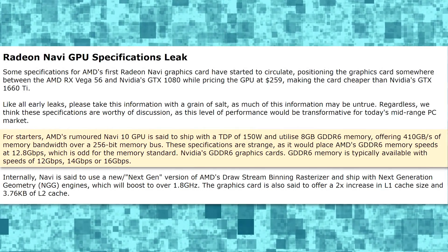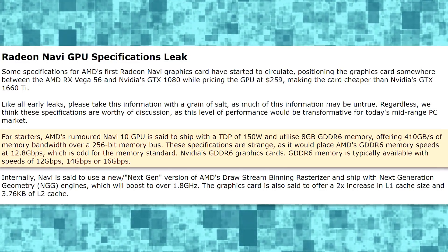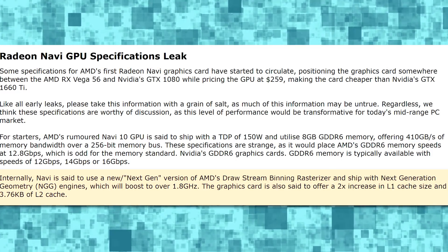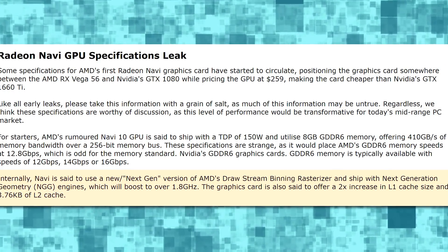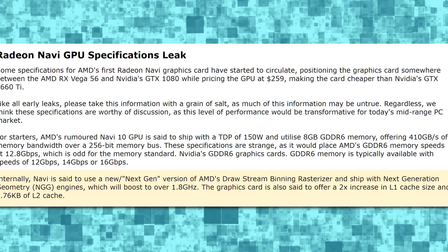We got some spec leaks — some delicious rumor mill stuff. What we're looking at here is a TDP of 150 watts on a Navi 10 GPU, 8 gigabytes GDDR6, offering 410 gigabytes per second of memory bandwidth over a 256-bit bus. It's going to use AMD's new draw stream bidding rasterizer, as well as the next generation geometry, and have boost clocks of over 1.8 gigahertz, a two times increase in L1 cache, an increase in their L2 cache, and supposedly is going to be competitive with a GTX 1080 slash RTX 2070.